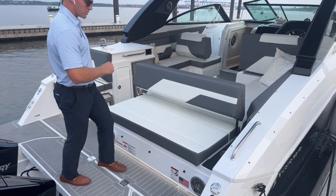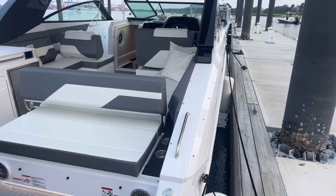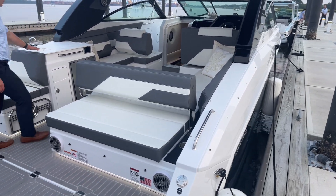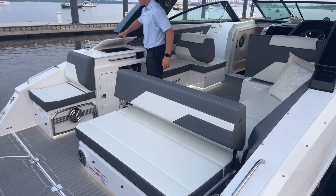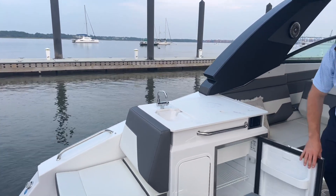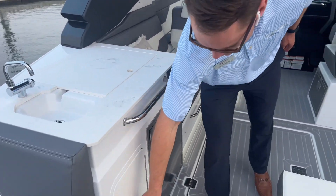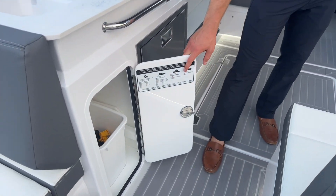We have cup holders on the starboard side along with a remote for our sound system, wet bar with a grill on the port side, Kenyan electric grill, refrigerator, and then a trash receptacle below.